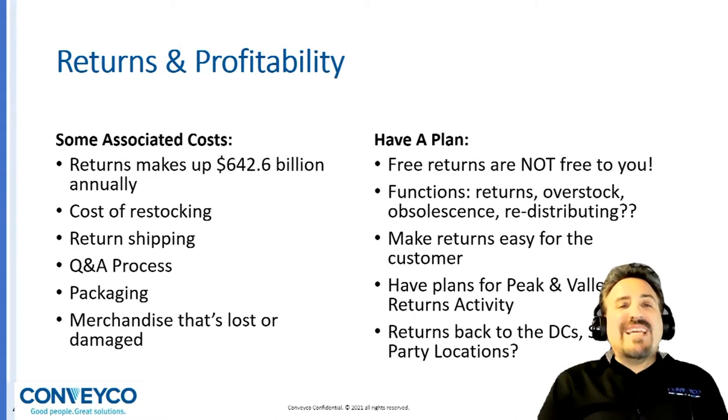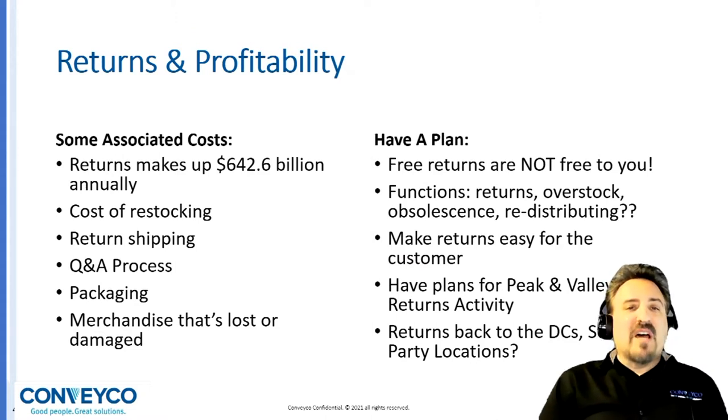Make returns easy for the customer. Have a plan and capacity for peak and valley returns activity. All too often, systems are designed based on averages — if you design based on averages, your system will fail. We need to take in all parts of your business and how your returns activity impacts that. Likewise, other returns going back to DCs, stores, and third-party locations are all part of understanding your returns business processes and designing a solution.